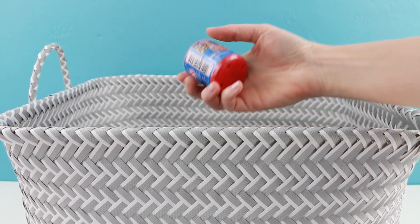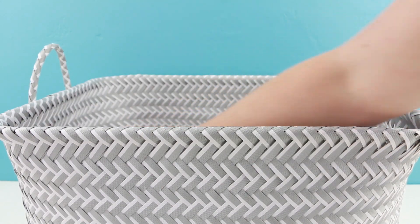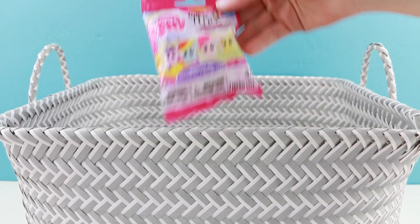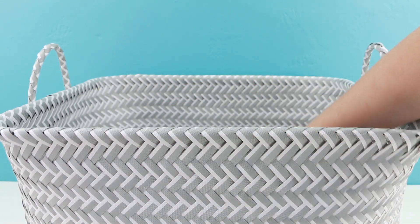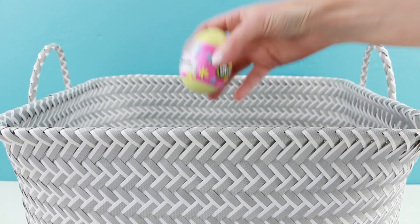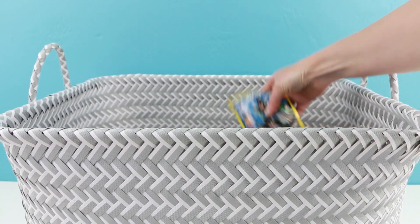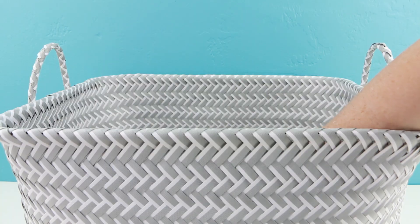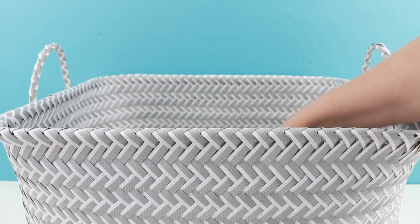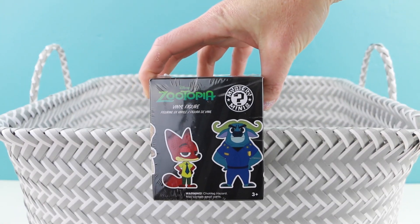The first item I'll open up today is this Paw Patrol Mashems. The second item is this My Little Pony Micro Light. The third toy will be another Shopkins Easter egg. The fourth item will be a DC Superheroes Blind Bag. And the very last item will be a Zootopia Mystery Minis Blind Box.